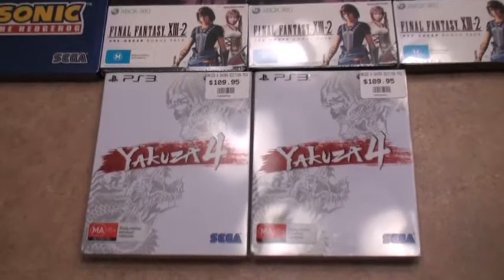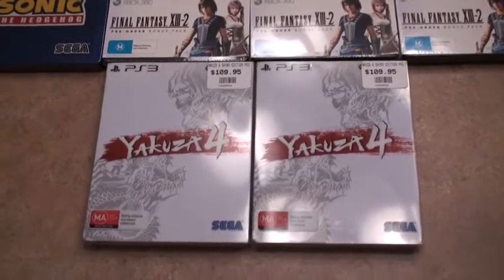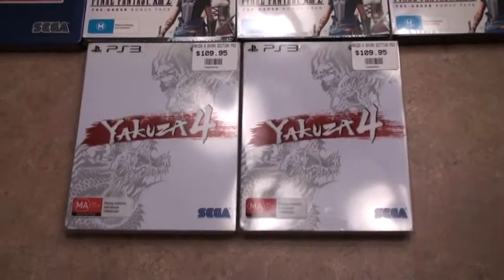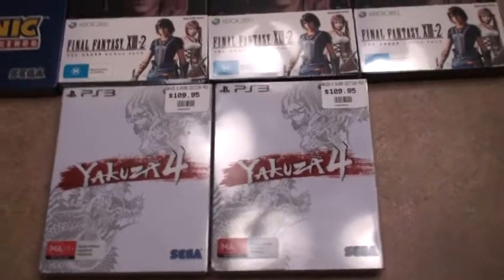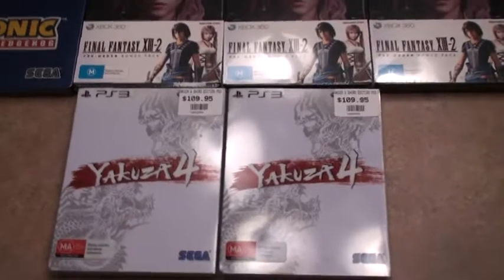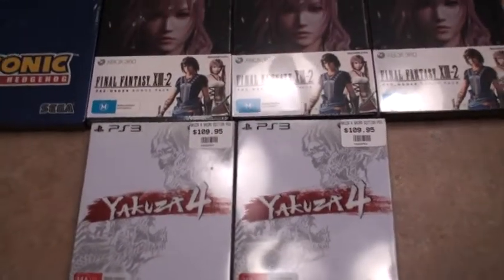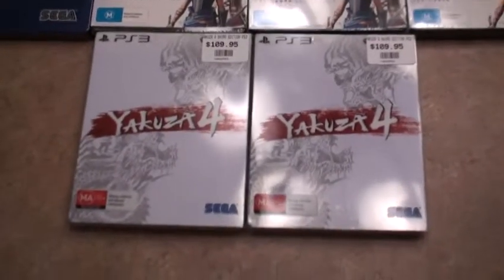And this is the icing on the cake — Yakuza 4. This is the Australian exclusive and it's very hard to find nowadays. I don't know how Mick does it, but he found it — and not only did he find it, he didn't find one copy, not two copies — he found three copies. He sent two and he's sending me a third one in another package. I mean, how amazing is that?